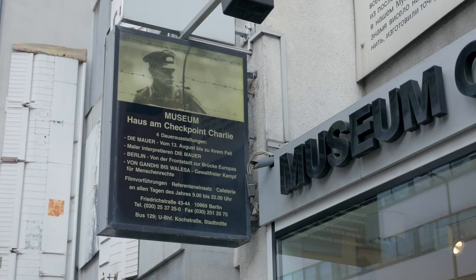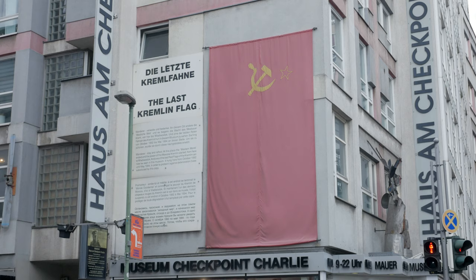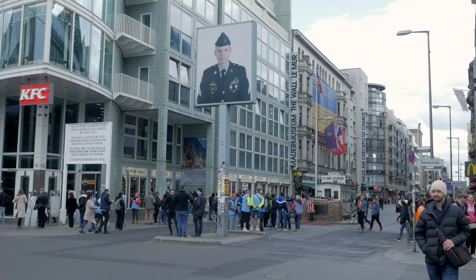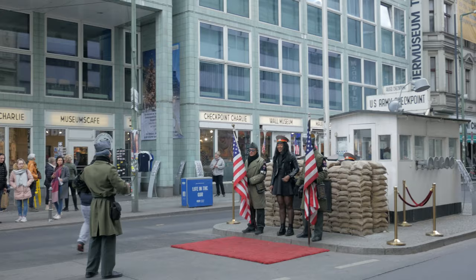At Kochstraße is the famous Checkpoint Charlie — worth a quick visit, although some may see it more as a tourist trap, with the opportunity to pay to get your picture taken with a couple of uniformed actors.